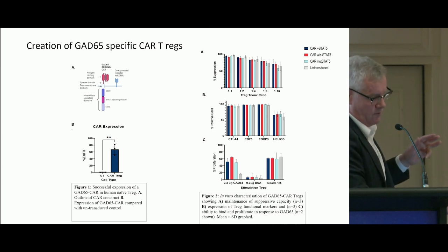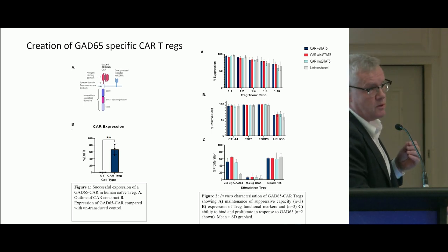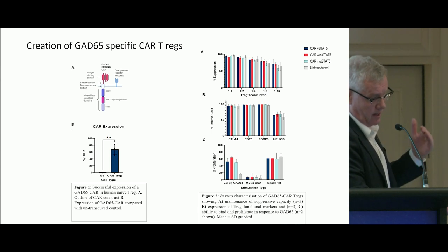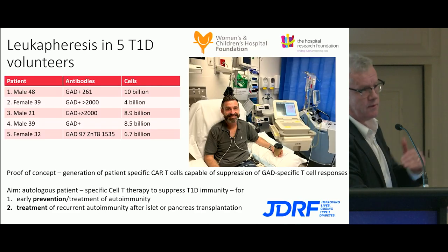The most important piece of information in figure C is proliferation in response to the GAD antigen. On the left-hand side, nice proliferation; no proliferation with PSA; and then the positive control on the other side.